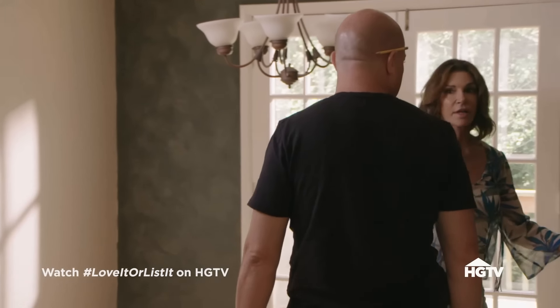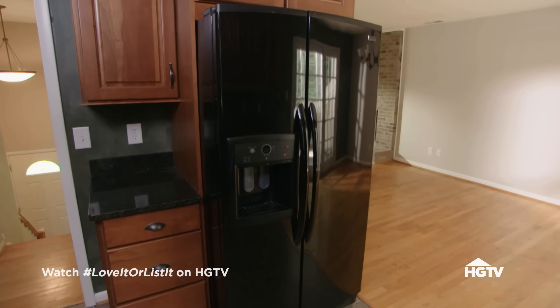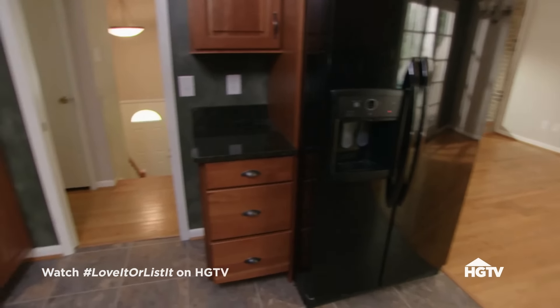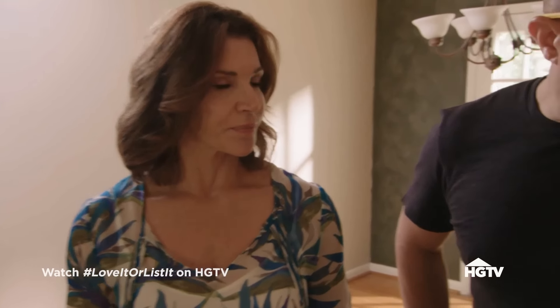Hillary tours the basement, describing it as a catacomb. Her main concern is that it's dark with no sight lines. She loves the idea of getting the wall down but needs to figure out where to put the fridge and what else needs to be moved.